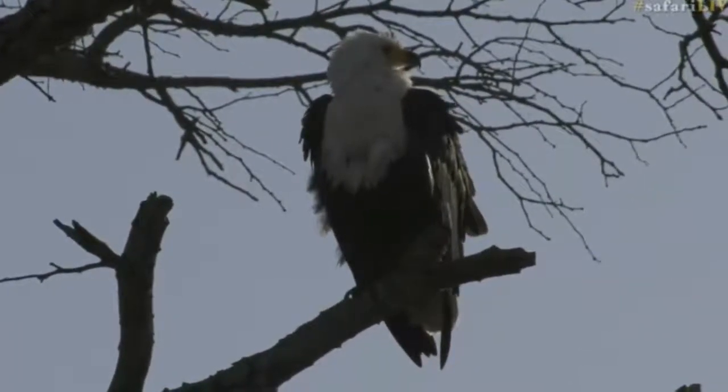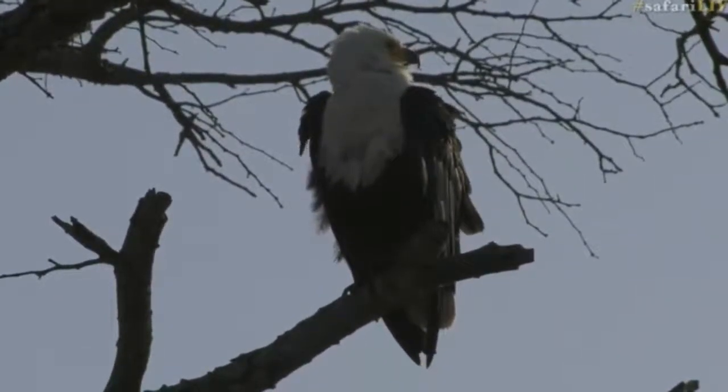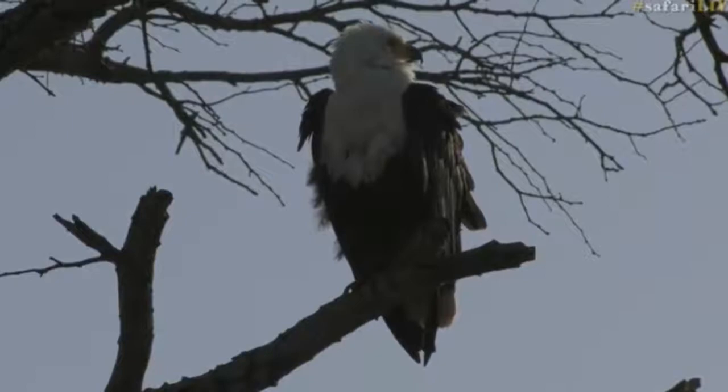We are now at Chitra Dam and the birding here is amazing — so beautiful. African fish eagle, and that's always nice to add to the list.